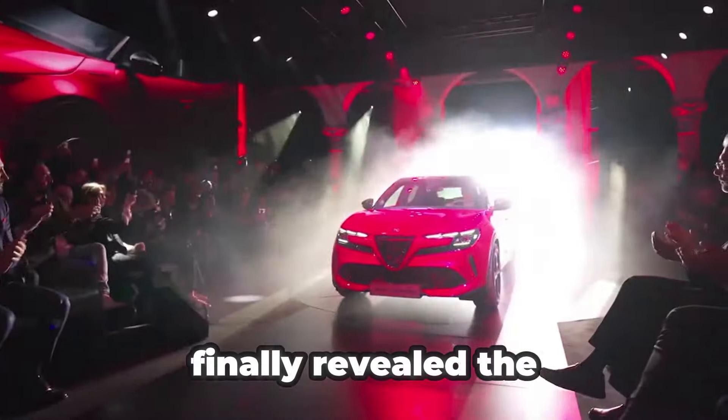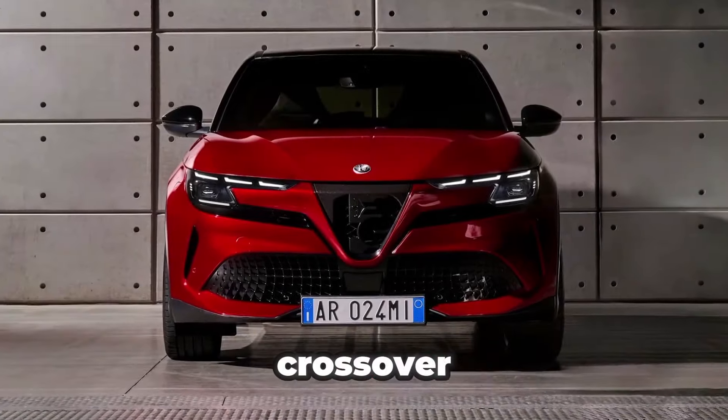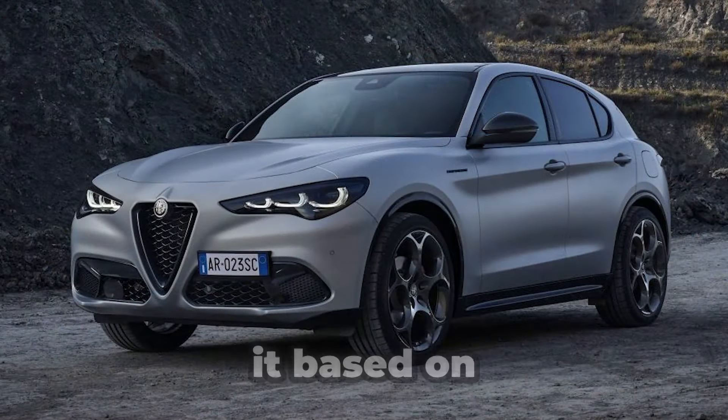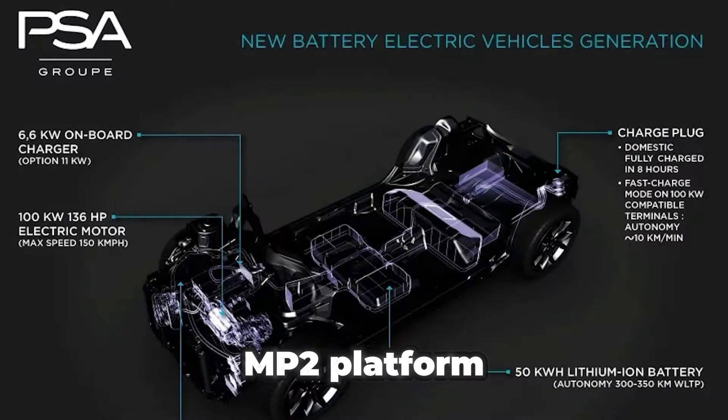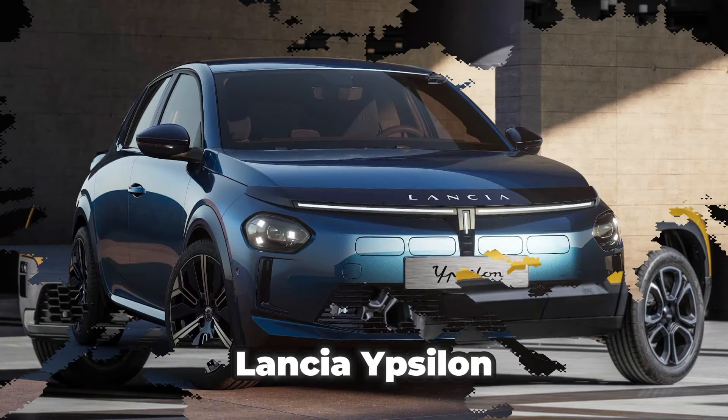Alfa Romeo has finally revealed the Milano, the new entry-level B-segment crossover positioned below the Tonale and the Stelvio. It is based on the same CMP2 platform as the Fiat 600, Jeep Avenger, and Lancia Ypsilon.